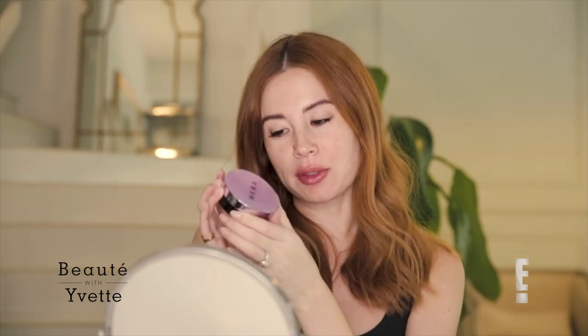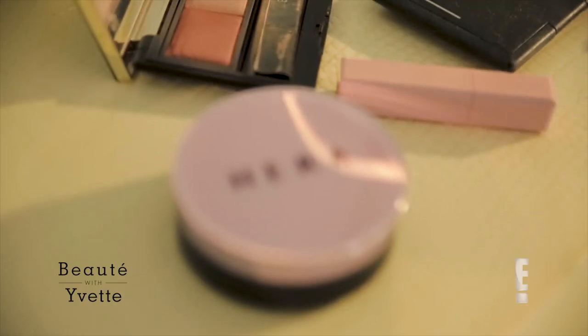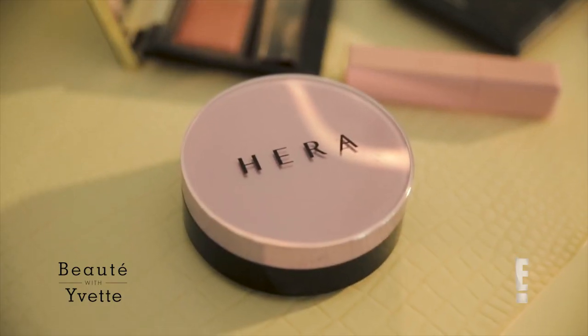This is going to be key to the transformation. It is a cushion. It's been massive in Korea for forever, and I really like this one. This is from Hera. Watch this — it's crazy.